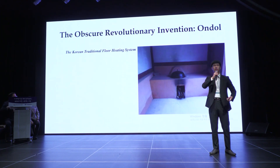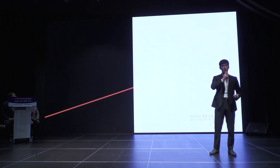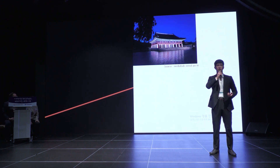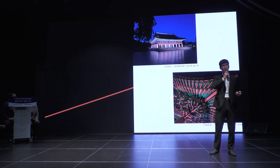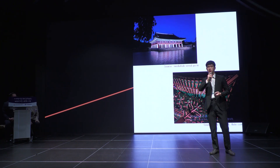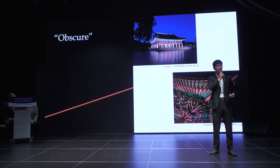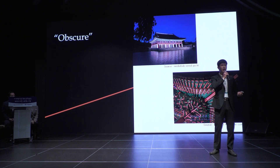Here is the depiction of the exterior of the Korean traditional floor-heating system. Compared to prominent cultural heritages in Korea, the Korean traditional floor-heating system is lacking in magnitude as well as aesthetic beauty in some ways. Because these qualities are so conspicuous and catching to the public, it tends to overshadow intangible cultural heritages like the Korean traditional floor-heating system. That's where the title 'obscure' comes from.